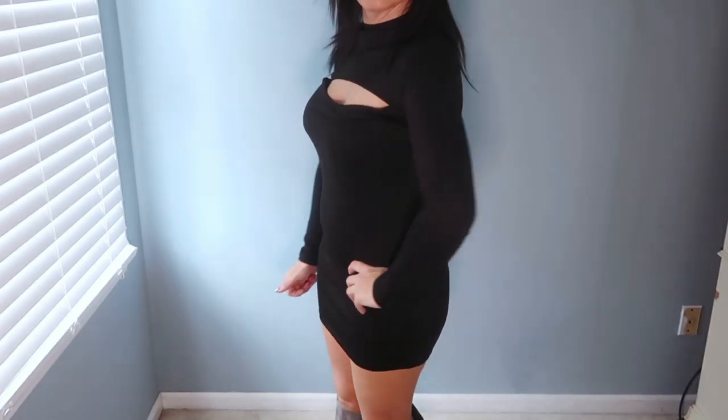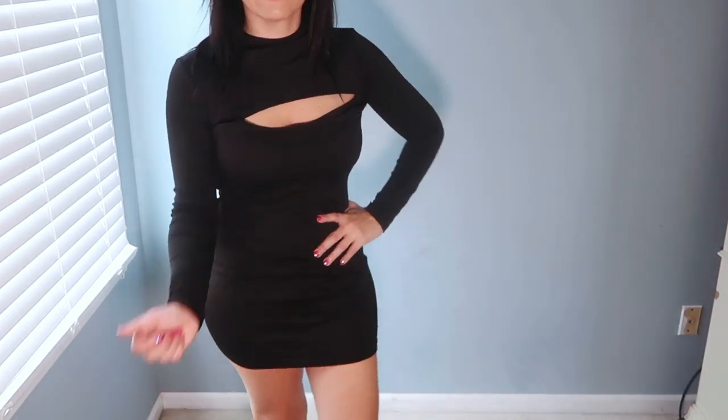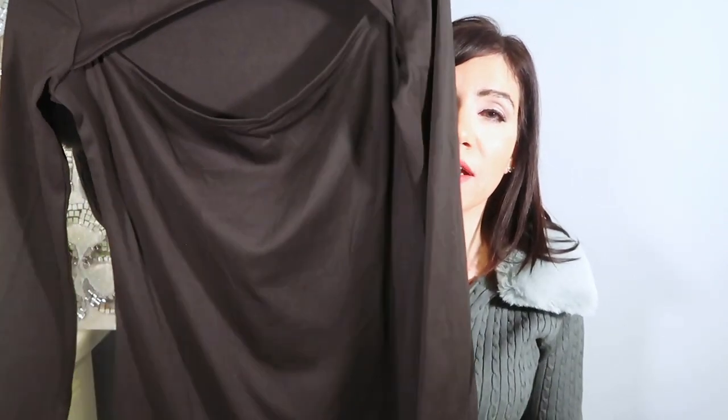I feel like it does run a little on the smaller end — it is a little more fitted and shorter. But super cute. I think you can dress this one up with strappy shoes, good jewelry, and a clutch. You can also dress it down with knee boots and a more casual bag. Throw a blazer on top — just like that perfect little black staple dress.